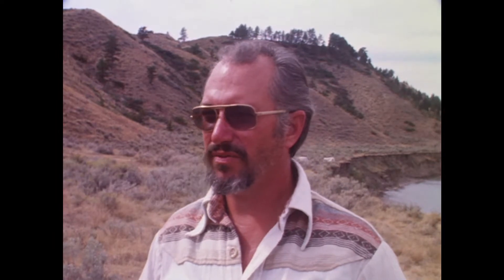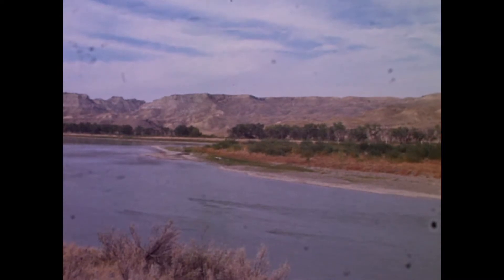We've been on the ground here for six weeks now. A crew of eight, mostly students from Montana State University, have been excavating different sections along this site. In 1975, we discovered it during an earlier reconnaissance and revisited it in subsequent years.